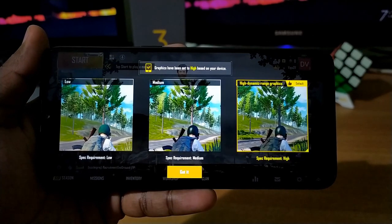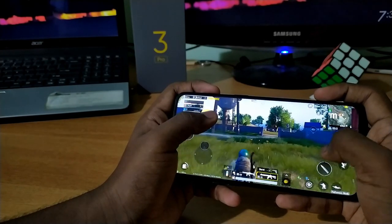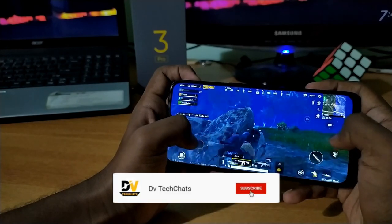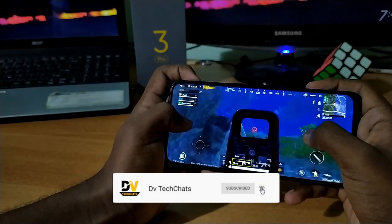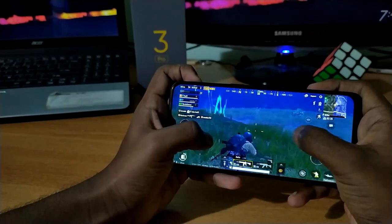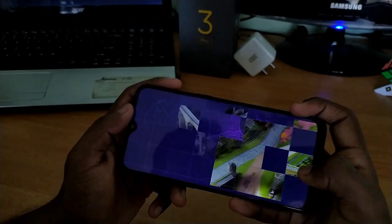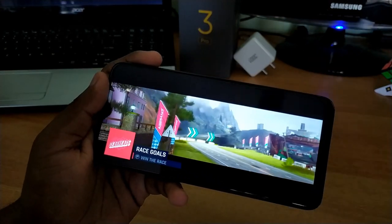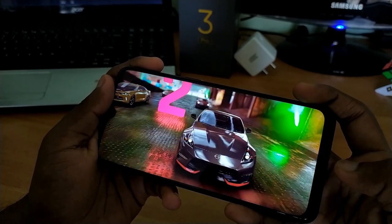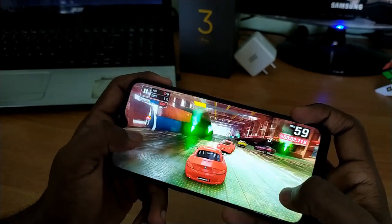PUBG was set to HD graphics by default, which you don't expect in a phone under 10,000 rupees. At HD graphics and high frame rate, the game ran smoothly with almost no frame drops. The phone did get warm during gaming but showed no overheating issues. I also played Asphalt 9 and Call of Duty Mobile at high graphics settings, and both ran very smoothly — the Realme 3 Pro has just nailed gaming at this price point.